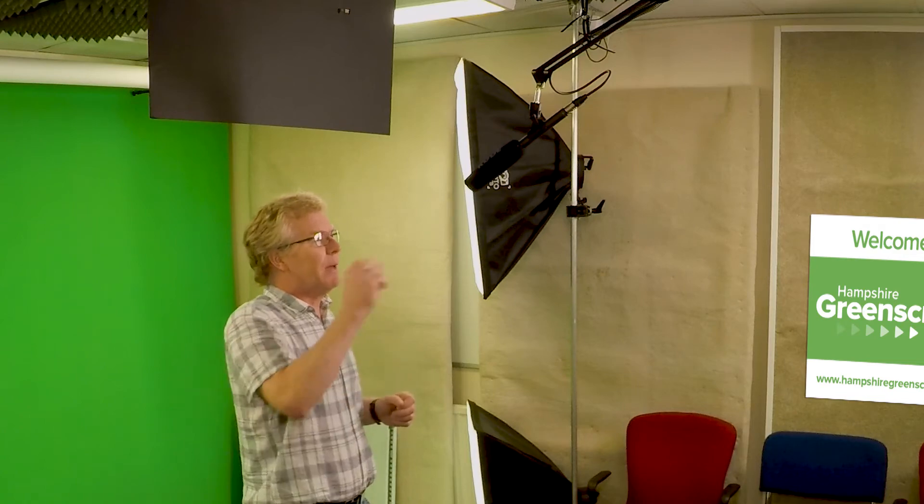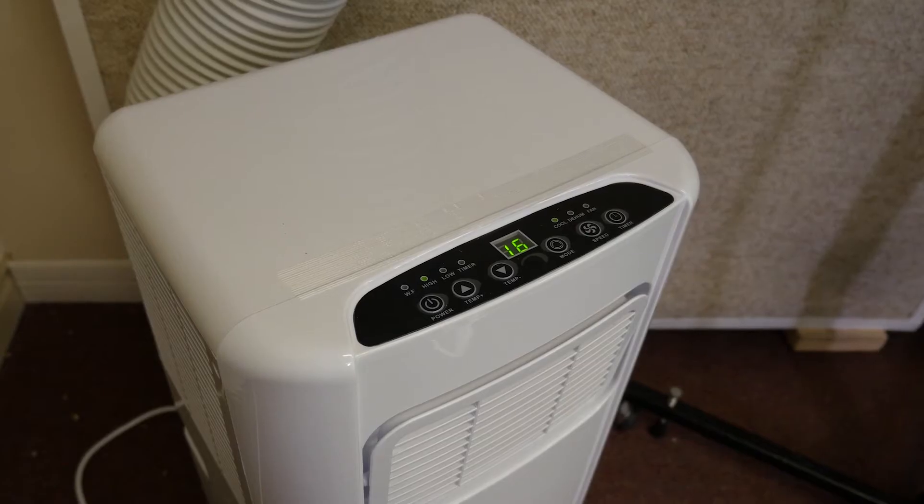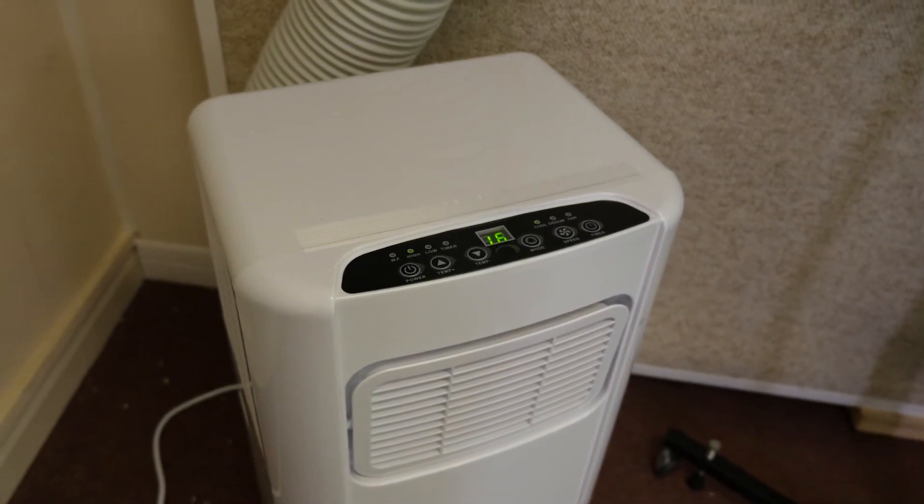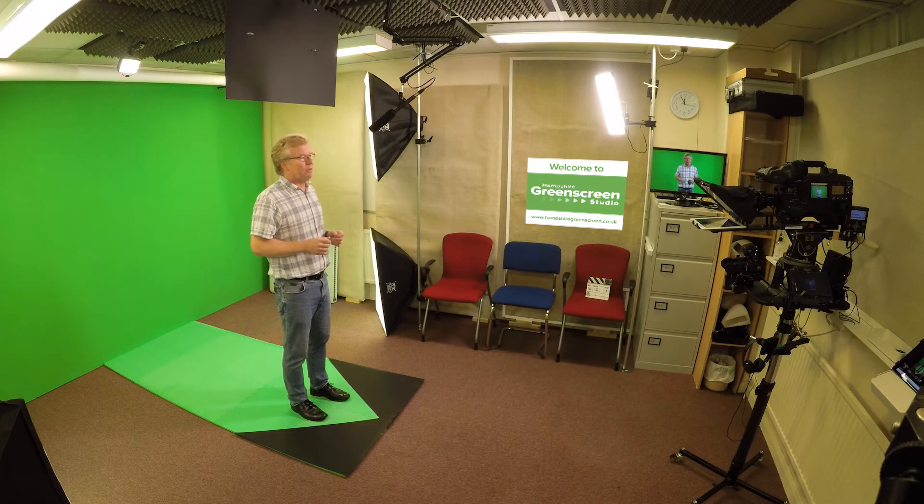With that in mind, we have a ceiling mounted boom mic which avoids the need to put on a personal mic, and an extremely powerful air conditioning unit — both to keep you cool in between takes and also maintain a really good flow of air.